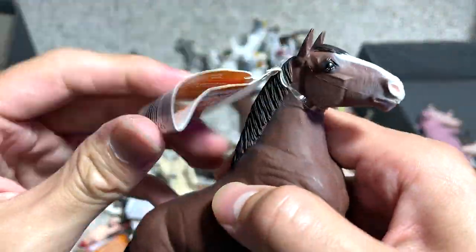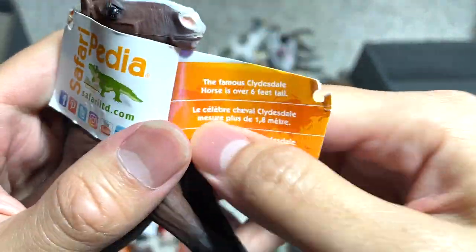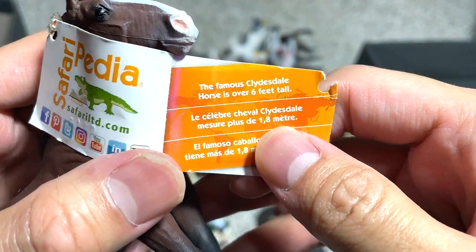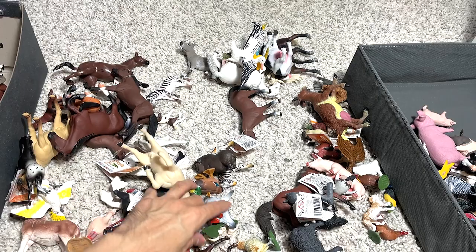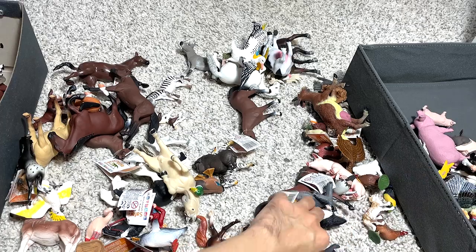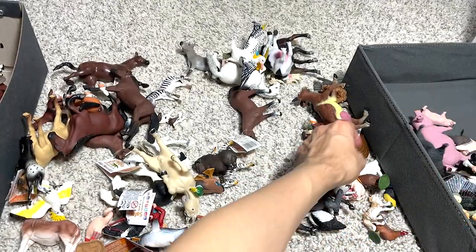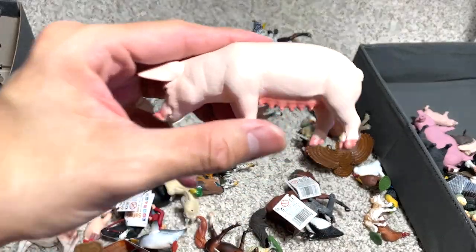Another horse right here — a really beautiful one. Clydesdale stallion. The famous Clydesdale horse is over six feet tall. And we have some chicks right over here — the Baa Baa Black Sheep figures I was talking about earlier. Another sow.